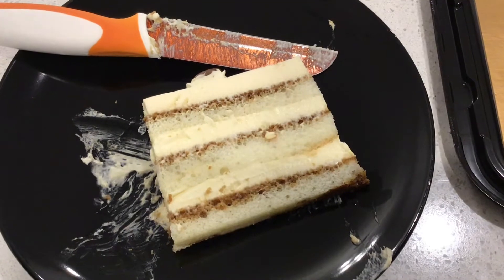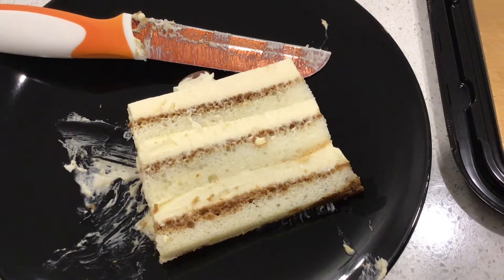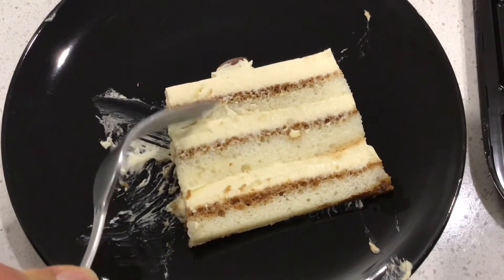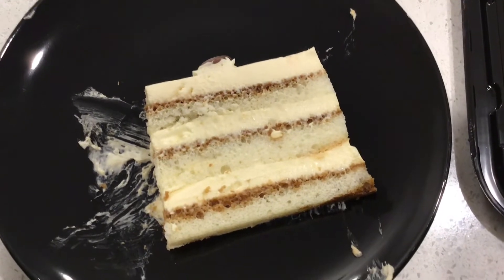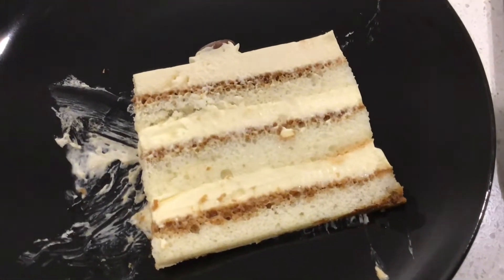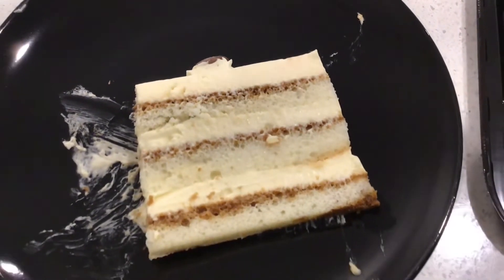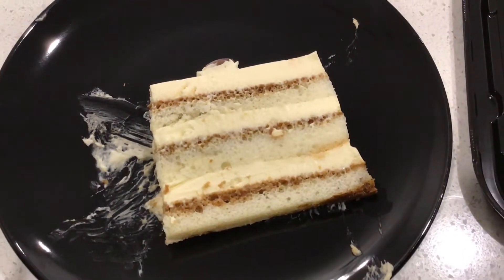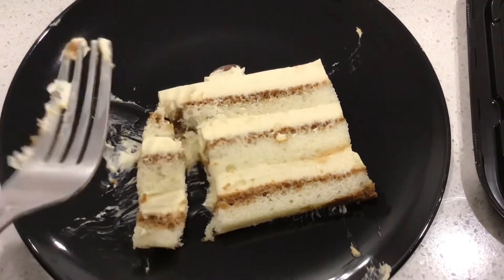Really good, guys. The sponges are soft, the frosting is really creamy, you can taste the coffee — it's strong. This is what you expect from a tiramisu cake. I would rate this seven or eight out of ten. It's really good. I'll take another bite — I really like it.